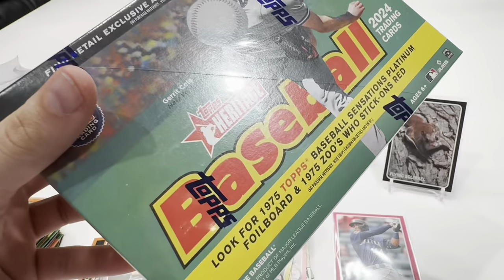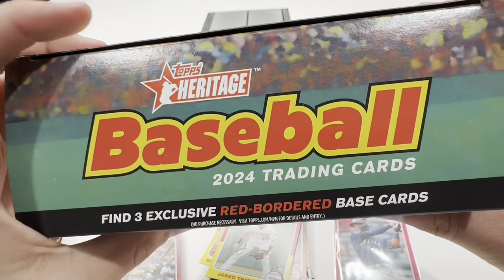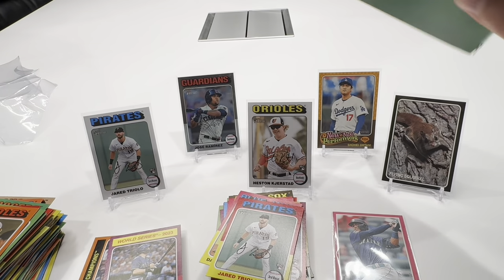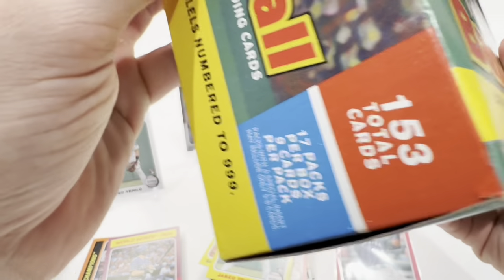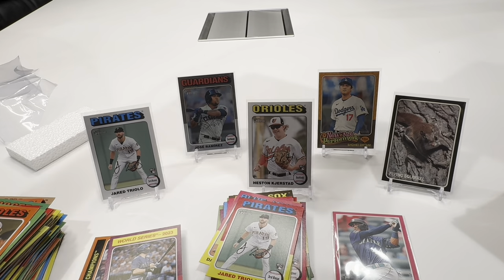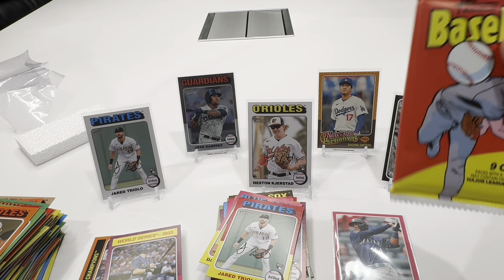Let's rip into this — I guess I call it the Mega Box, though online they called it a Giant Box. You do have exclusive cards here: you get three exclusive red-bordered base cards. I believe that is really the exclusive for this giant box. You get 17 packs, nine cards per pack. I'll try to go through this fairly quickly and hit on the obvious short prints. Let's get to ripping.